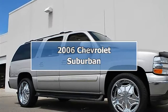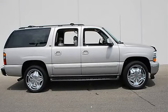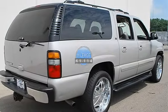2006 Chevrolet Suburban Sport Utility. This vehicle features the following equipment: Automatic, 5.3L, 4WD, Power Adjustable Pedals, 4WD.